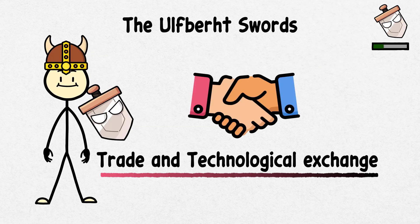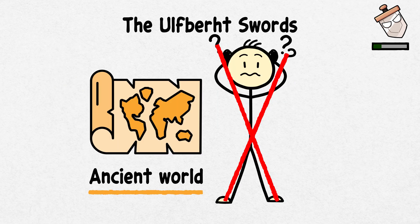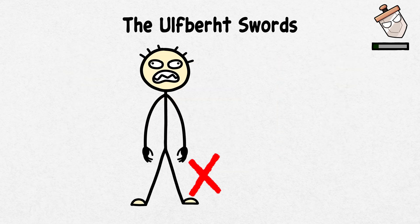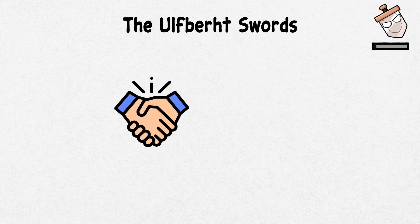Some suggest the knowledge came from trade with the Middle East or Central Asia. The Ulfbert swords hint at trade and technological exchange that was considered impossible in the ancient world. Today, these legendary swords are seen, appreciated, and cherished not as a symbol of breaking the rules, but for the fantastic skill put into their making. Maybe sometimes, going against agreements results in legendary artifacts.